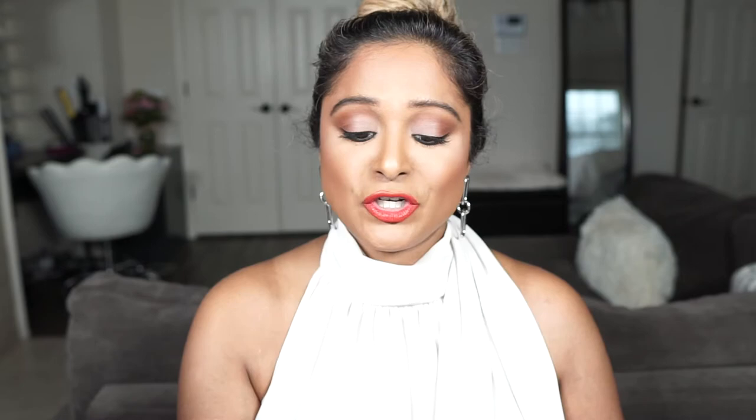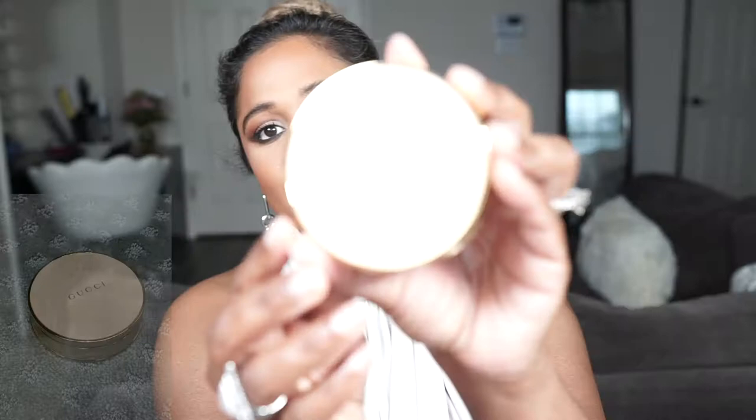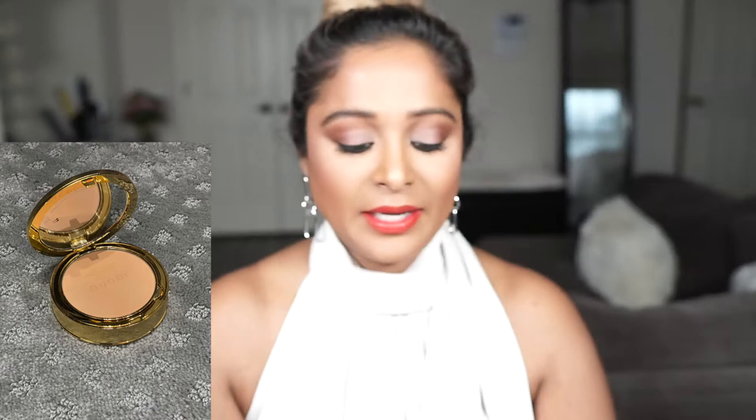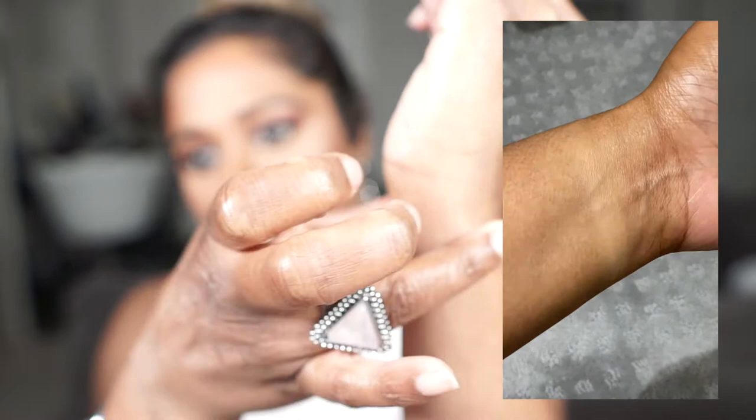Alright guys, I'm going to be reading directly from Gucci's website. First off, let me show you the packaging. Here is the outer packaging — this is very standard for Gucci products, this is how they've all looked so far. Here is the actual product — beautiful, luxe packaging, very similar to the bronzer but in a different color. I love this blush color. Here is the back side. I did pick up shade 10, and I'll go ahead and swatch this for you.